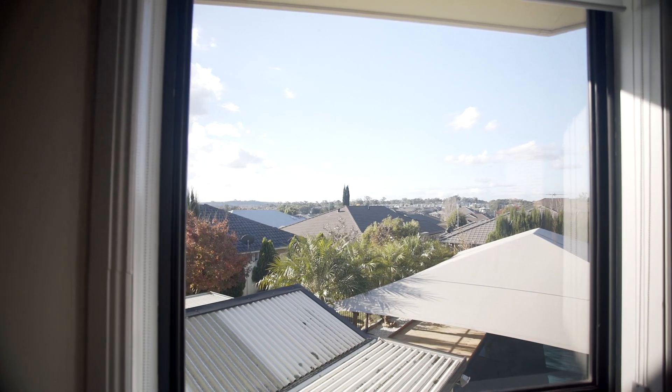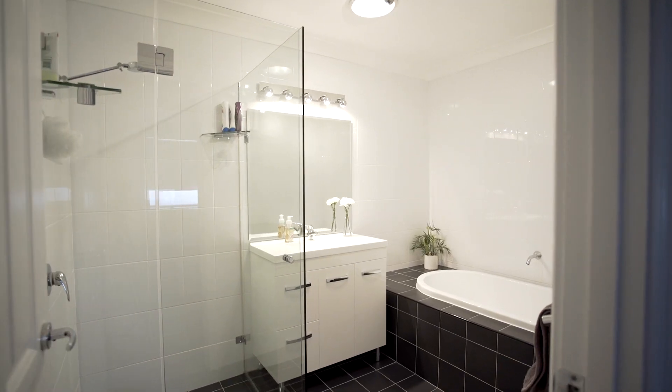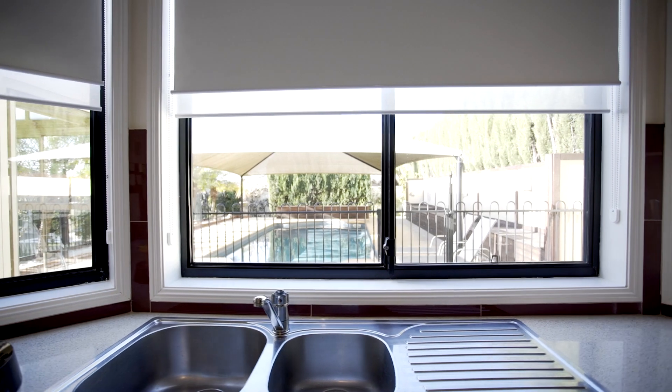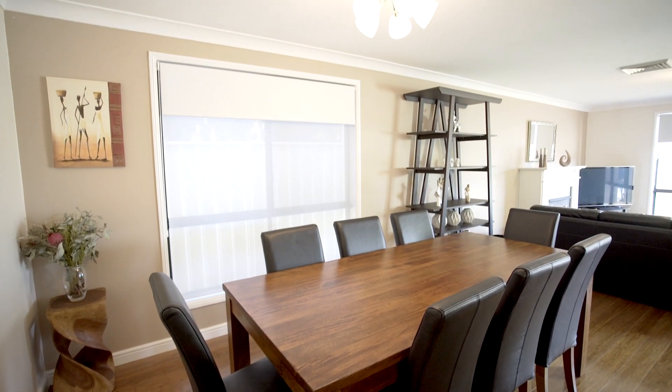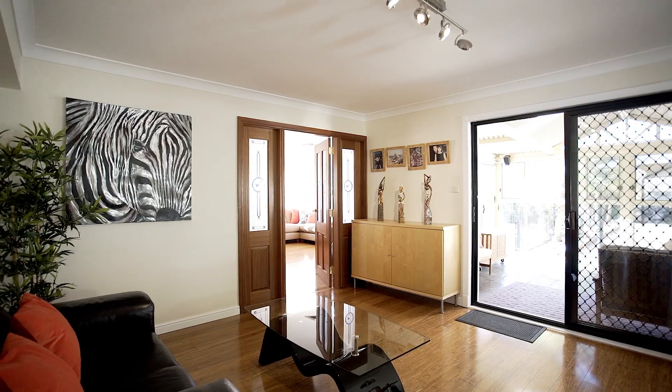What's so perfect about this home is that the hard work's already been done for you. It's renovated and has new bathrooms, kitchen, laundry, new window furnishings, new flooring, fresh paintwork, and ducted air conditioning. The icing on the cake is this fantastic gas fireplace complete with a stylish mantelpiece.